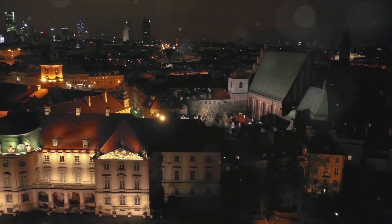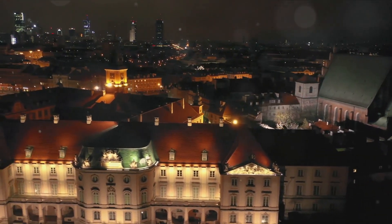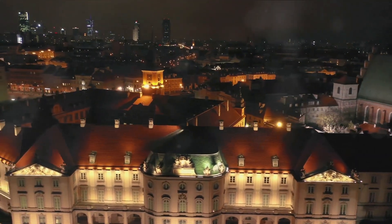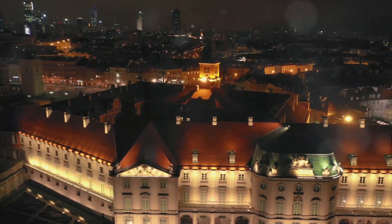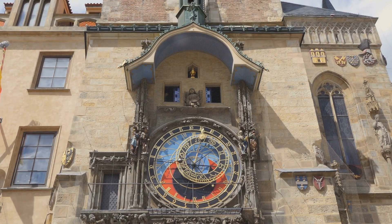Don't forget to visit the Astronomical Clock, a marvel of medieval engineering. Each hour, a spectacle unfolds as the Twelve Apostles parade in an enchanting show of time and tradition. Prague: a city that never fails to amaze, taking the well-deserved top spot on our list of must-visit places in the Czech Republic.